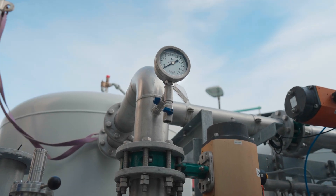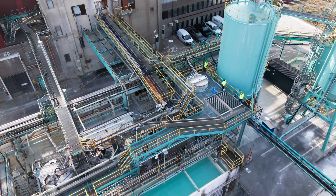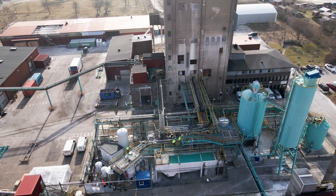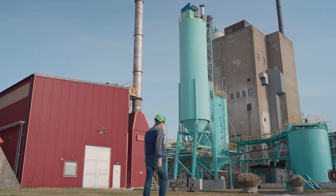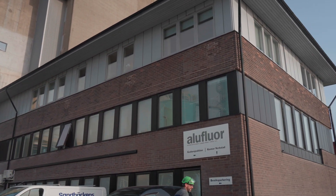Processing these chemicals requires huge amounts of energy and fresh water. The exhaust stream from the process still contains large amounts of these resources. Aluminium fluoride producer Aluflor in Helsingborg, Sweden, wants to reuse these resources instead of sending them up the chimney stack.